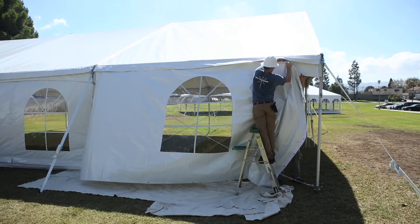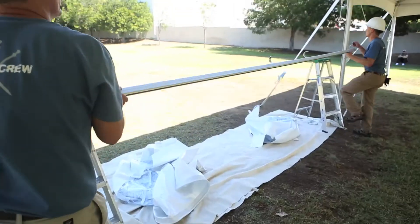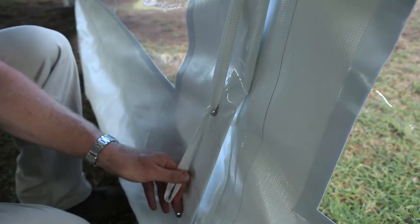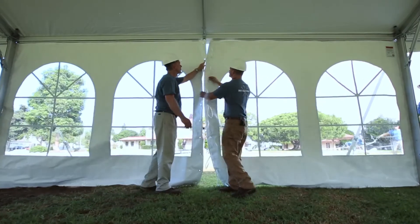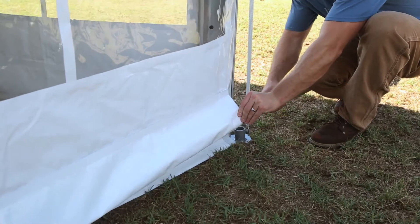The Jumbo Track Light offers versatility in your sidewall choices. Traditional hanging sidewalls can be attached to the wall rope, or with the addition of easily installed keter rails and keter legs, tracked walls can be used. Sidewalls are split with either a lace or zipper and open and close like a shower curtain.